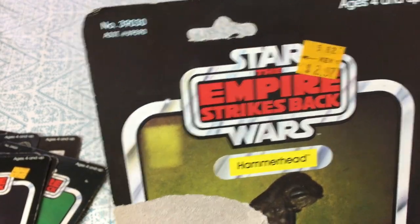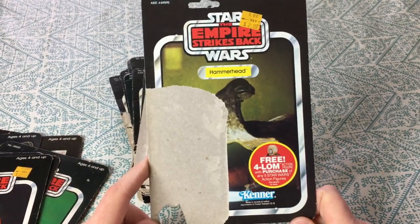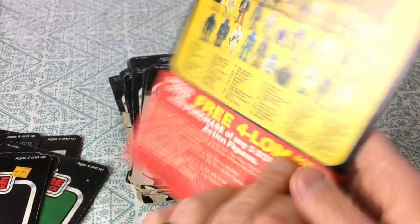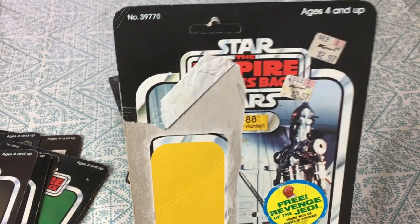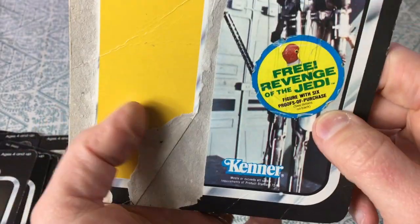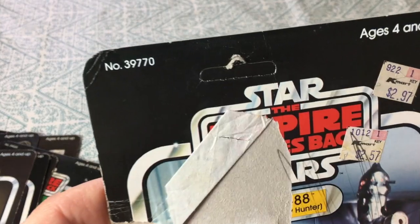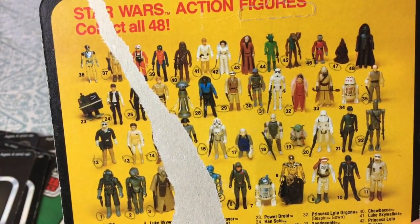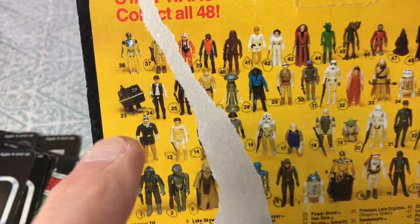Hammerhead — cool figure. A lot of these are from Kmart, which was in DuBois, about 10 to 15 minutes away — seemed like a world away at the time. The UPC has been removed. Another 'free 4-LOM' offer. IG-88 — a lot of the bounty hunter card backs — 2.97 with a Revenge of the Jedi sticker. We tried peeling that off but it wouldn't come off. This one is unpunched as well — a little bit tougher to find. Most of the figures on the back are circled.